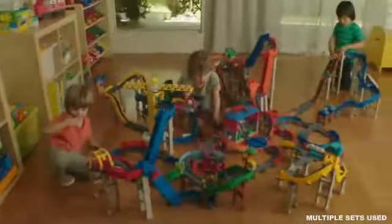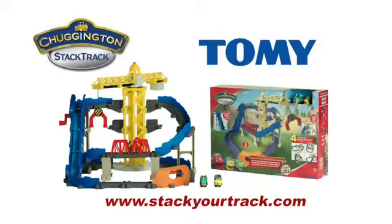Make Brewster go around real fast! Build a whole world for fun that lasts! The Chuggington Stack Track Brewster's Big Build Adventure Set from Tomy. Other sets sold separately.